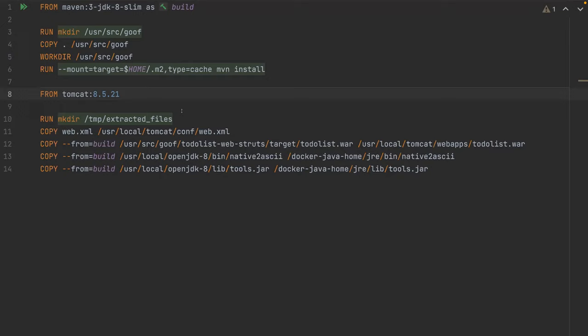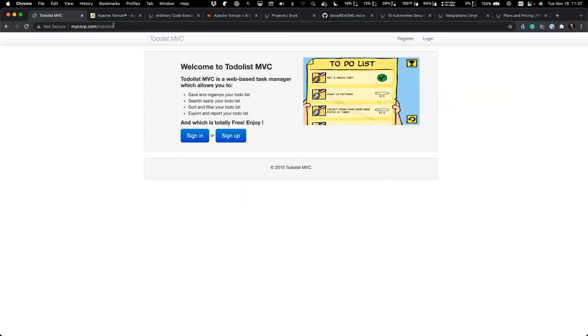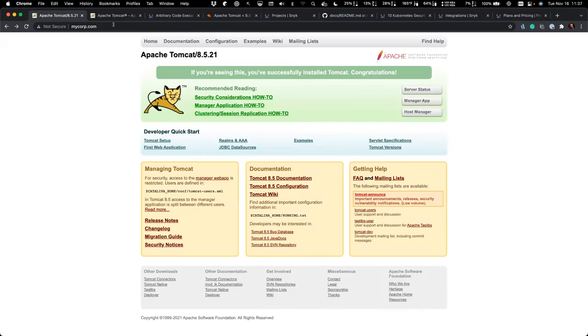We copy a couple of configs in and bring over artifacts from the build, using multi-stage's 'copy from build' feature. At the end, we have an image based on official Tomcat plus our app. I've aliased mycorp.com to the EKS cluster and load balancer that Marco's pipeline deployed. Hitting it at the root we see the sample servlet confirming we're on 8.5.21. Going to the to-do list context, there's our awesome to-do list app. What I'm concerned about is the Tomcat container.